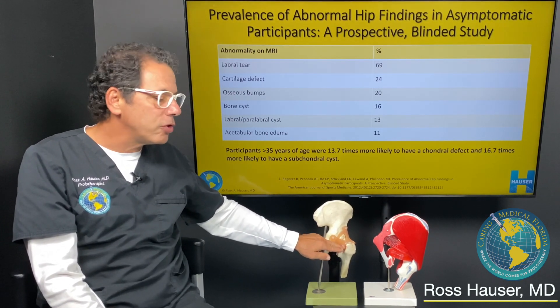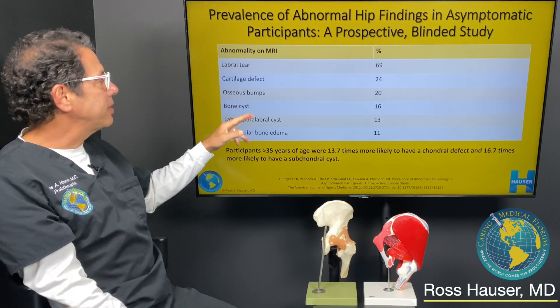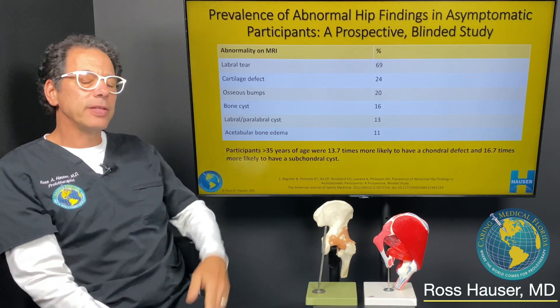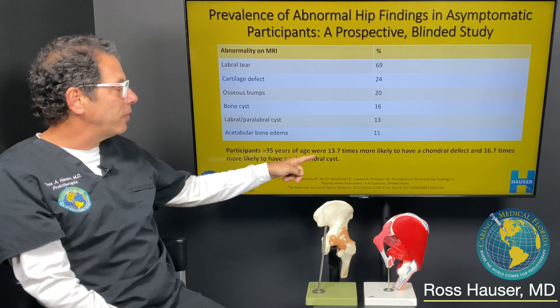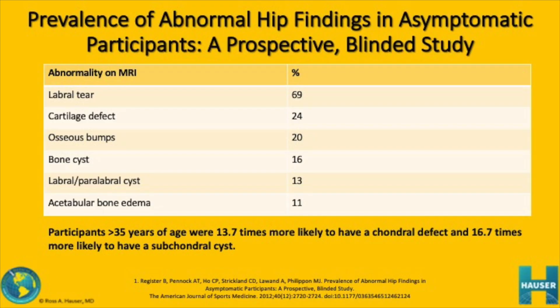Additionally, 24% had cartilage defects; osseous bumps are basically little outpouchings on the bone — extra bone growth on either the ball or socket part of the hip joint. 16% had bone cysts, 13% had labral cysts, and 11% had acetabular bone edema. They also found that participants greater than 35 years of age were 13.7 times more likely to have a chondral defect and 16.7 times more likely to have a subchondral cyst.